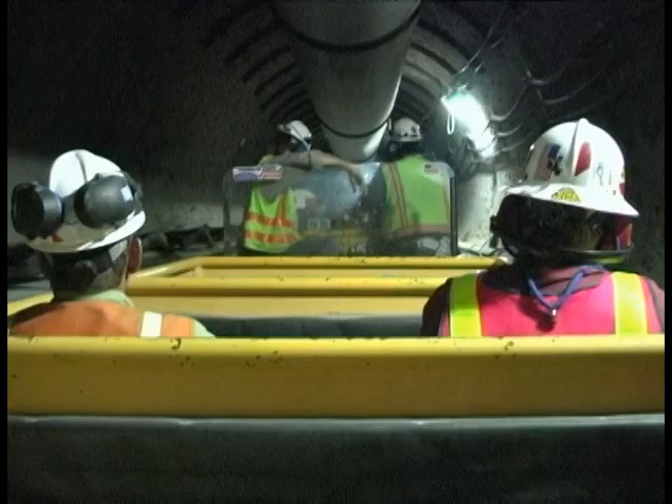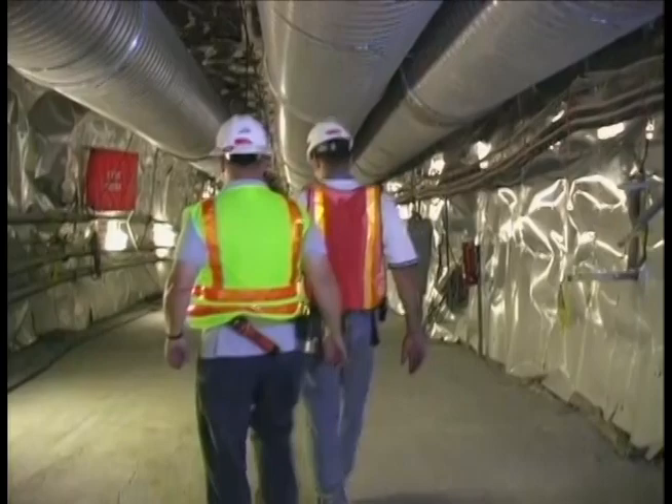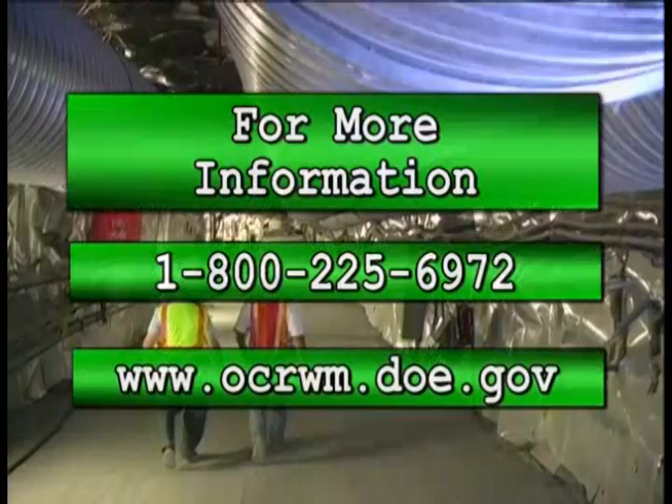The Yucca Mountain Project is the first of its kind. Experts from all over the world have broken ground, not only at Yucca Mountain, but in the sciences as well. If you would like to know more about the Yucca Mountain Project, call us on our toll-free number, or you can find us on the World Wide Web at www.ymp.doe.gov.